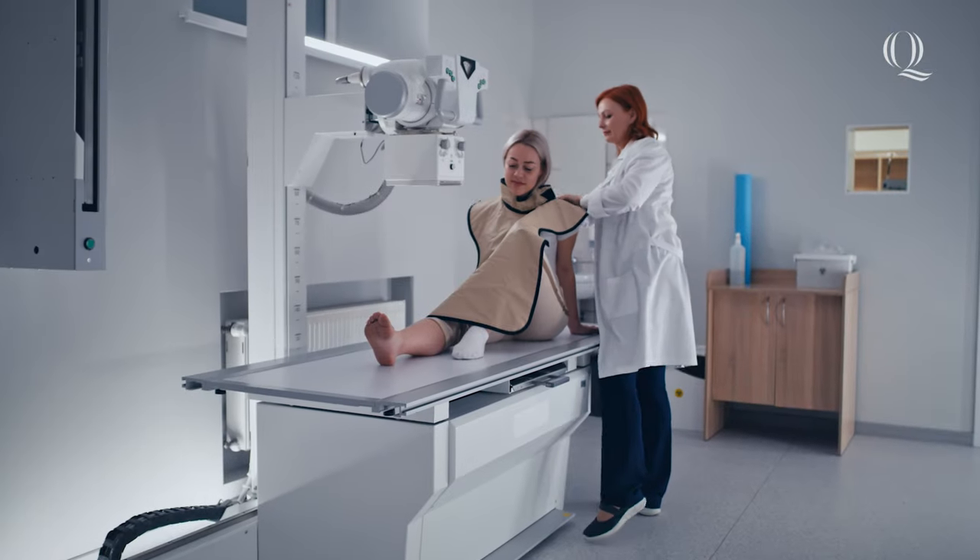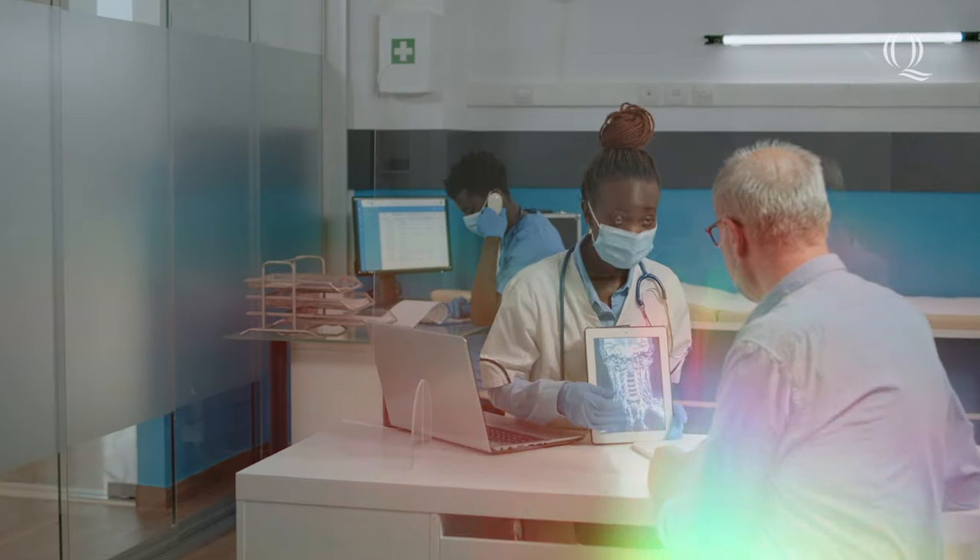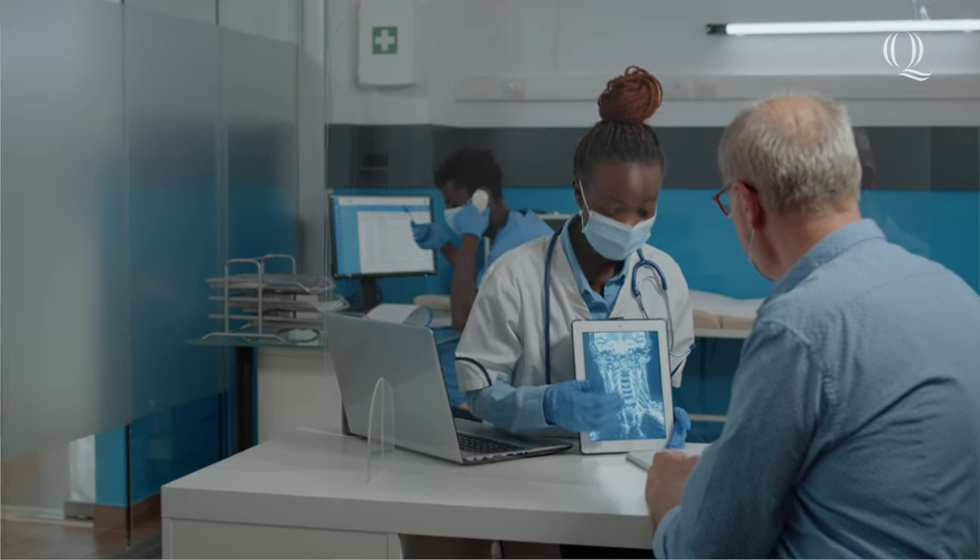Radiologic technologists play an important role in the healthcare team by working to create these high-quality images that allow doctors to accurately diagnose their patients and determine an effective treatment plan.